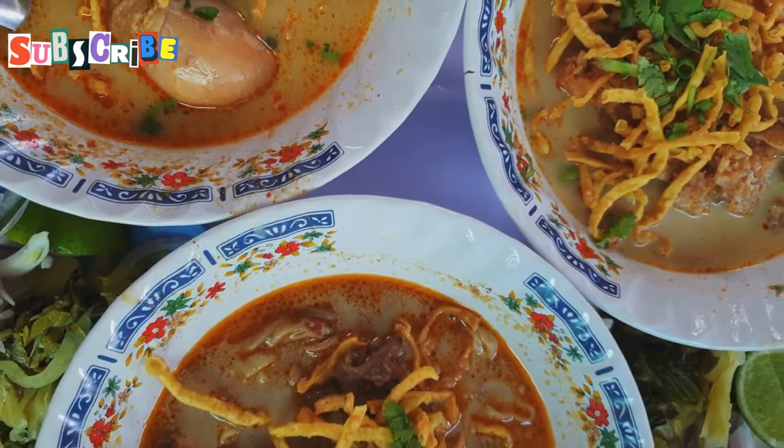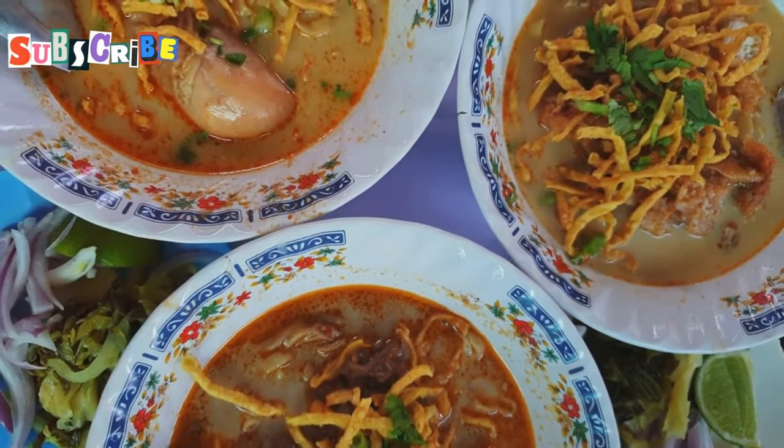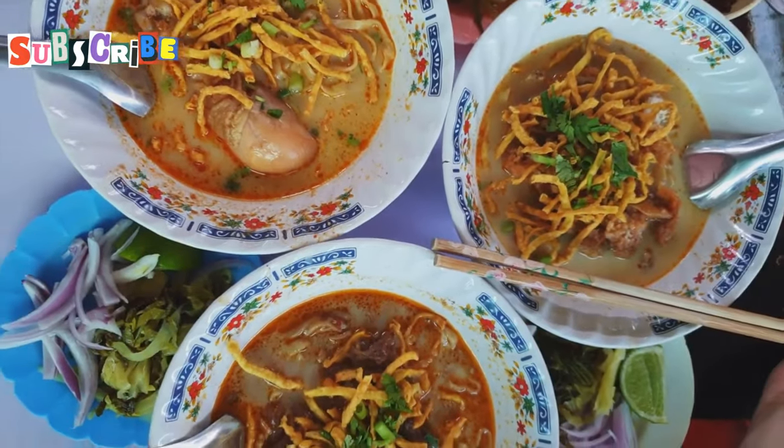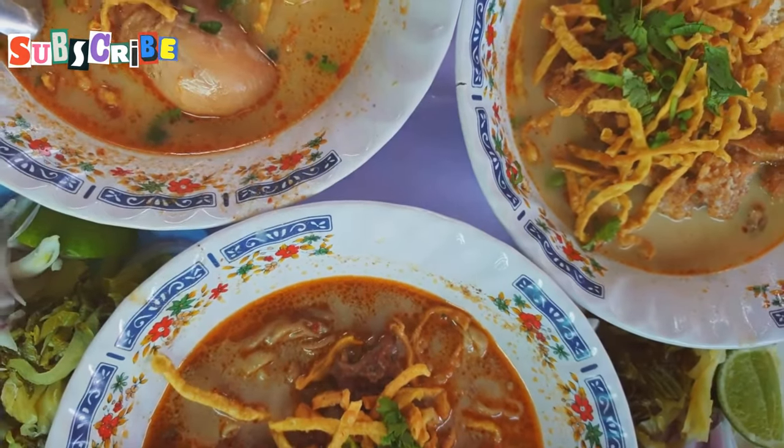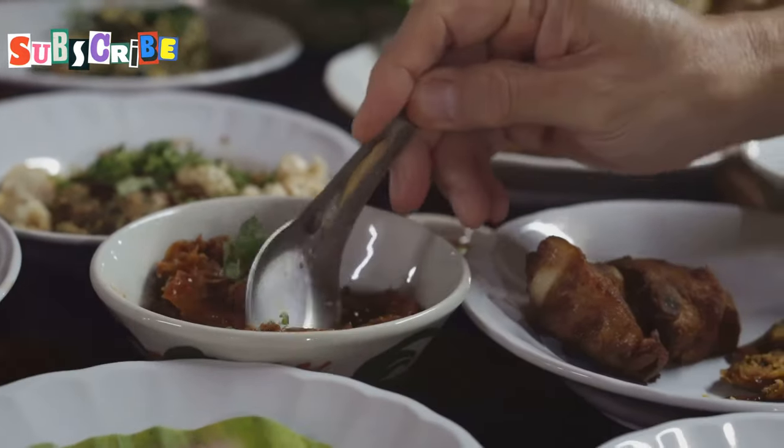Today we're diving headfirst into the heart of Chiang Mai's food scene, exploring the 10 local dishes that you absolutely have to try when you're here. Get ready for savory curries, fiery salads, and unique flavors that'll make your taste buds sing.